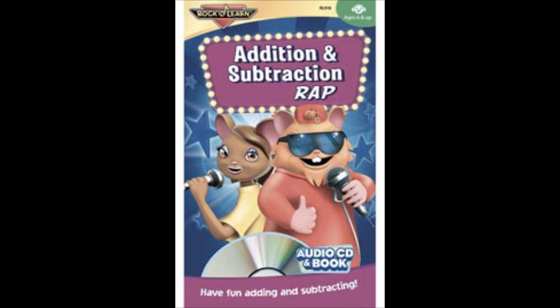When you do subtraction, you find the difference between two numbers. Now doesn't that make sense? What's the difference? Subtract from these numbers! Up to 18 they will go — you can learn subtraction, and soon you're gonna know: What's the difference?